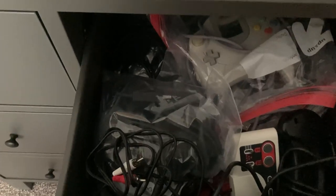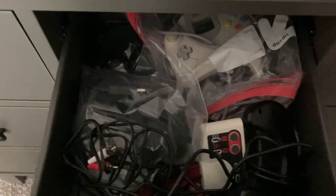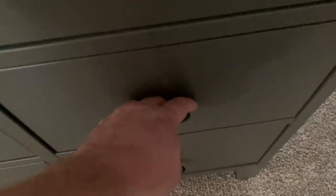This is kind of a random drawer — mostly Sega Genesis and different Sega system controllers. Xbox stuff — got some AC adapters, some power bricks, but controllers also.